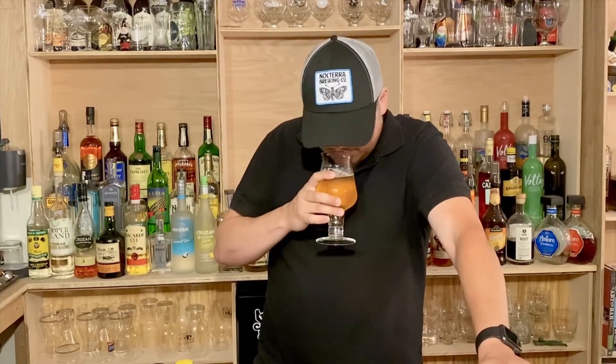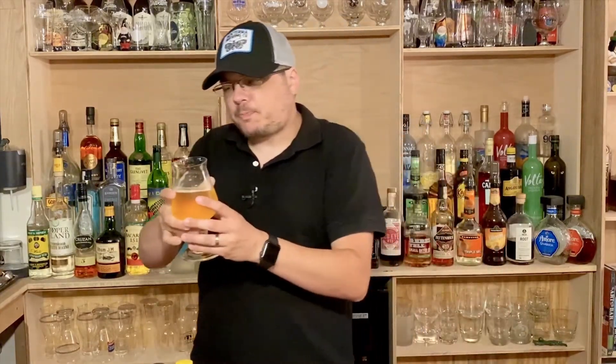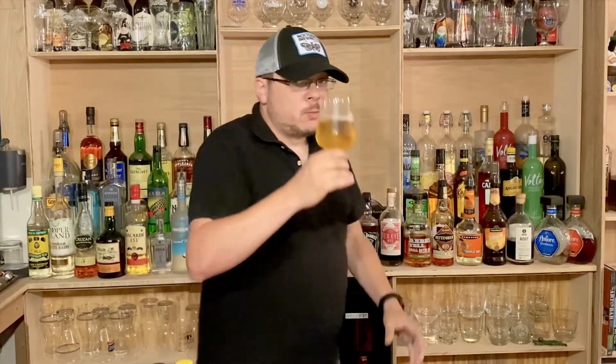Especially this time of year when it gets hot outside, a beer like this just goes down so perfect. I was going to talk more, but I'm going to go sit over there and drink this. Prost.